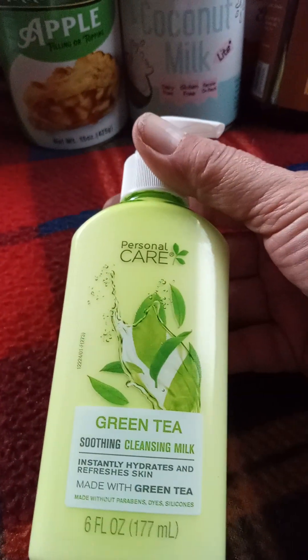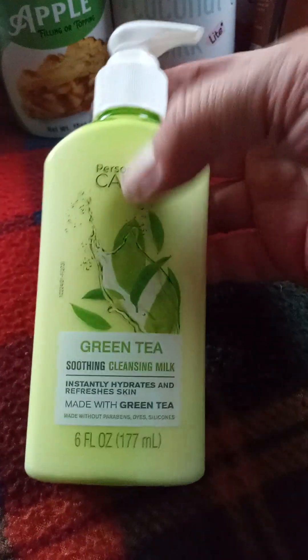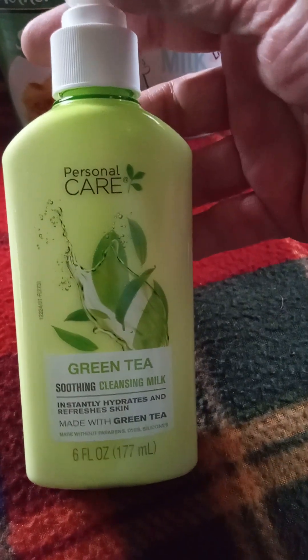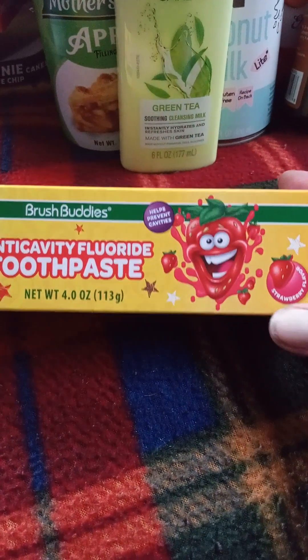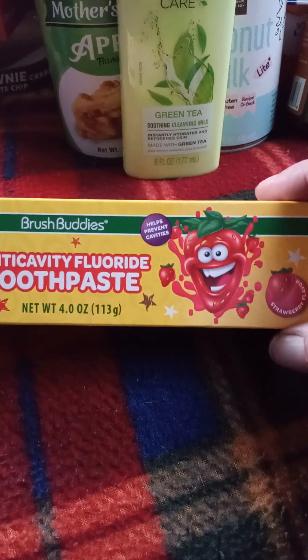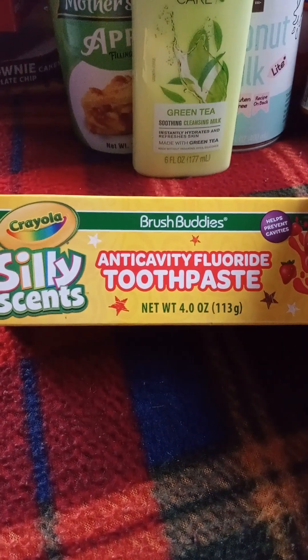I found a new green tea cleansing milk from personal care — it's new and I think it's going to be a regular brand at Dollar Tree. I also found all three of the Brush Buddies Crayola silly scents fluoride toothpaste. I just got the strawberry one for my granddaughter. They also have watermelon and bubble gum, and those are four-ounce full-sized tubes.